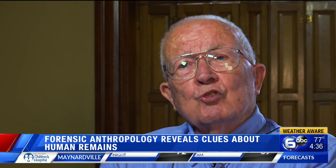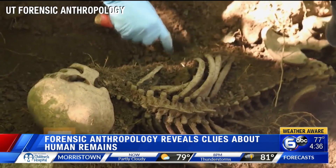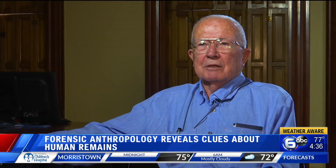The skeleton is really a library of the history of that individual. Just by looking and feeling the bones, a forensic anthropologist can find important clues. In 10 minutes, I could tell you the age and the sex of the individual. Race would take a little longer.